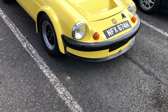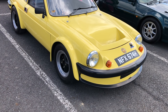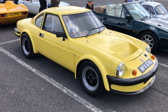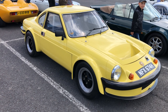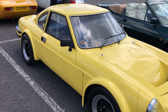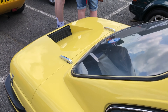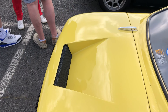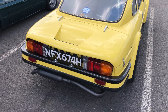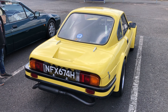The final car in the Ginetta Owners Club display is a lovely G15, probably with the Coventry Climax engine. This one's got extended arches and looks beautiful in that yellow and black combination. The styling at the back has echoes of the Lotus Elan, I think. Lovely to see the owners club well represented here today.